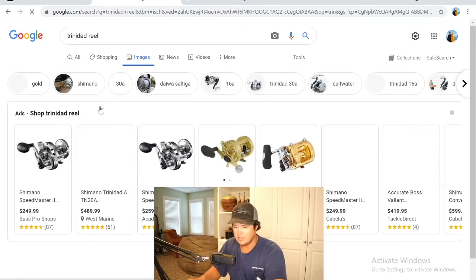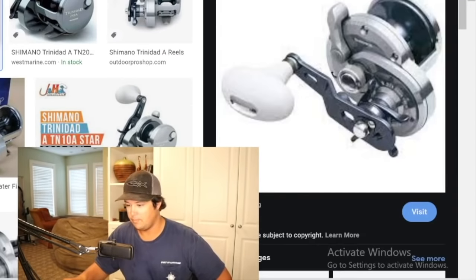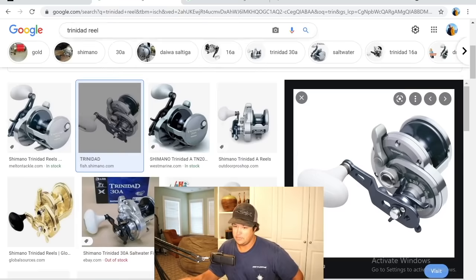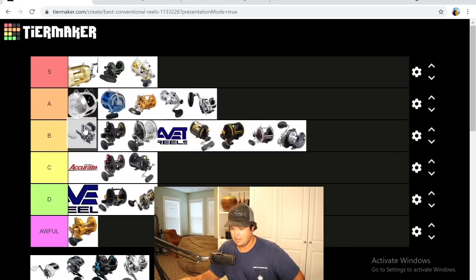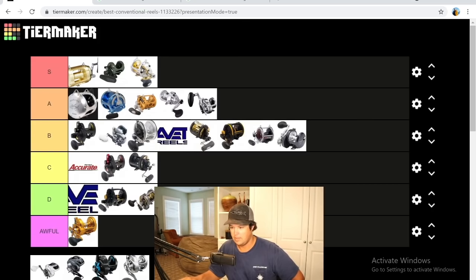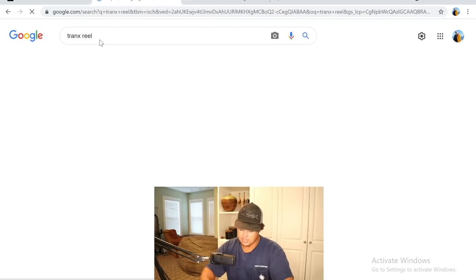The best star drag reel Shimano makes is the Trinidad. I've used this quite a bit — don't personally own one, but it's a very good reel. Good amount of power, can definitely handle red snapper, muttons, and smaller grouper. Lots of range, a lot of stuff you can do with it. Higher B — it's a good reel, doesn't have the most power in the world, but definitely a really good option.